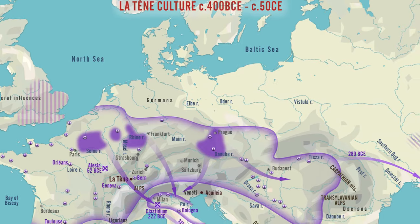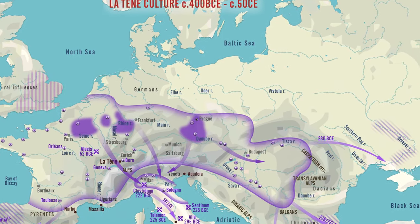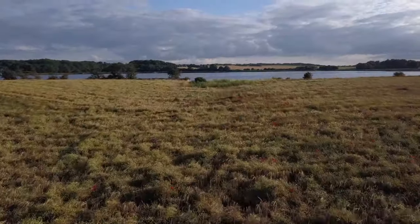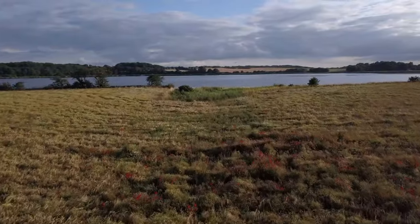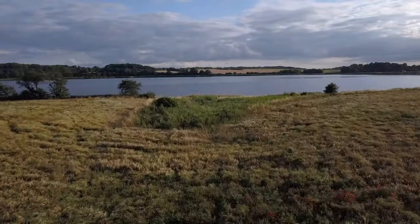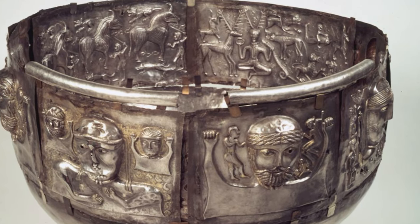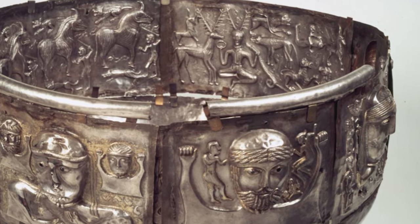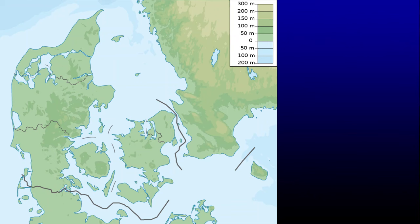It was found in 1891 in a peat bog. Peat bogs are interesting because they preserve things in very unusual conditions, which is why Ireland has kept quite a few of its older artifacts as well. Wherever you see these kinds of landscapes in Europe, artifacts survive longer than they would in the open air — the thickness and density of the peat protects them. In this area of Himerland in Denmark, in 1891, this cauldron was found.